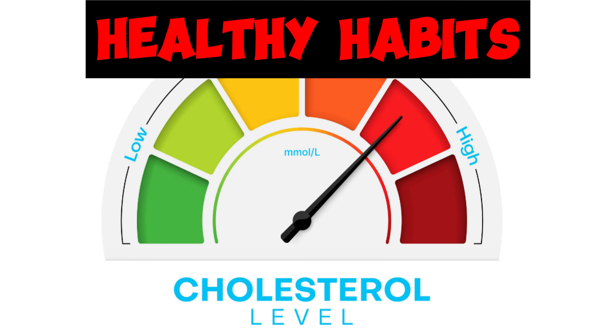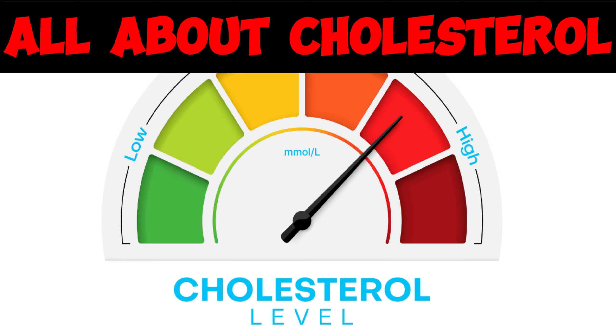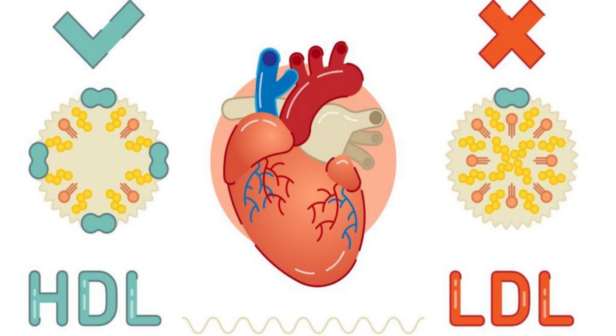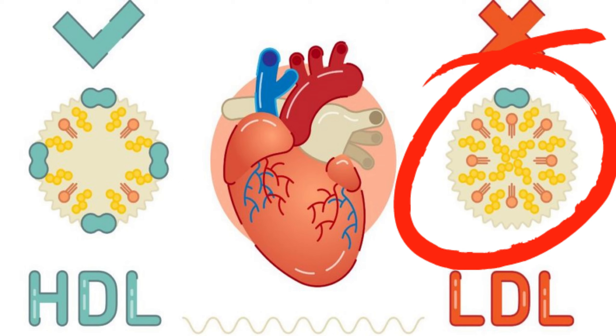Welcome to Healthy Habits. Today, we will be talking all about cholesterol. Before we begin, we need to understand the distinction between good and bad cholesterol. There are two types: high-density lipoprotein HDL and low-density lipoprotein LDL.